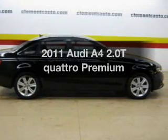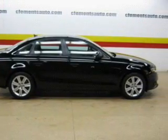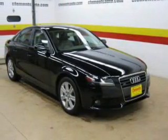Introducing the 2011 Audi A4. If you're looking for a first-rate auto, this one could be yours today.